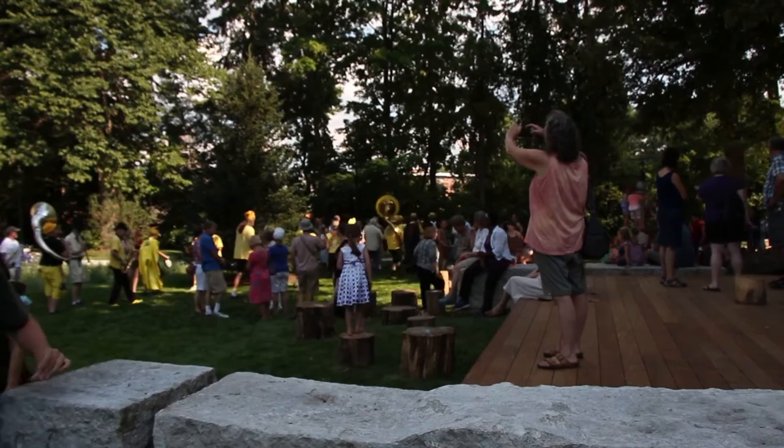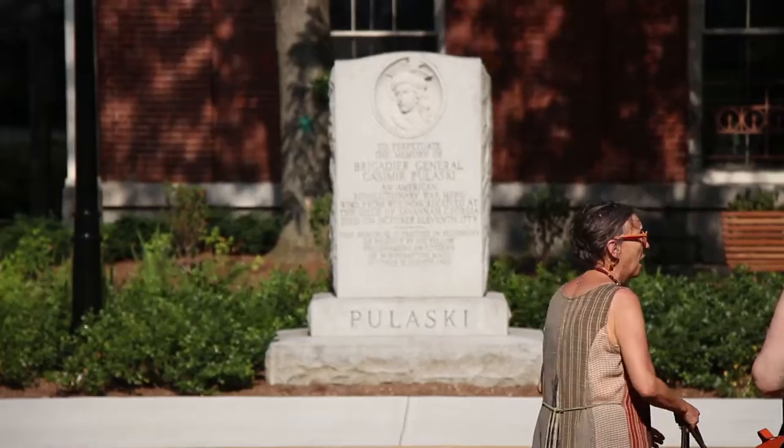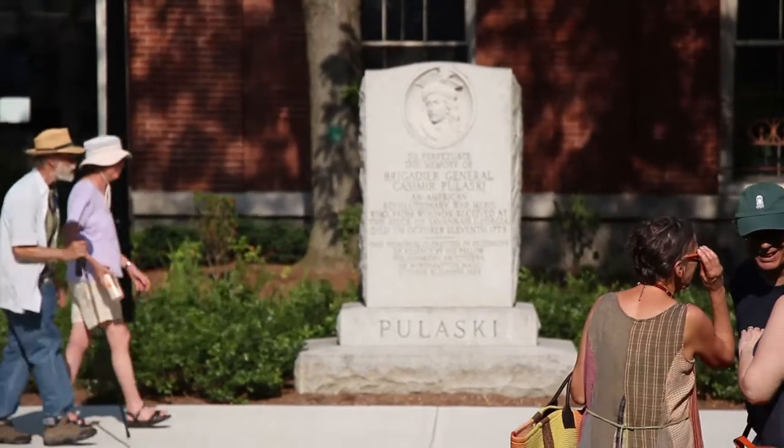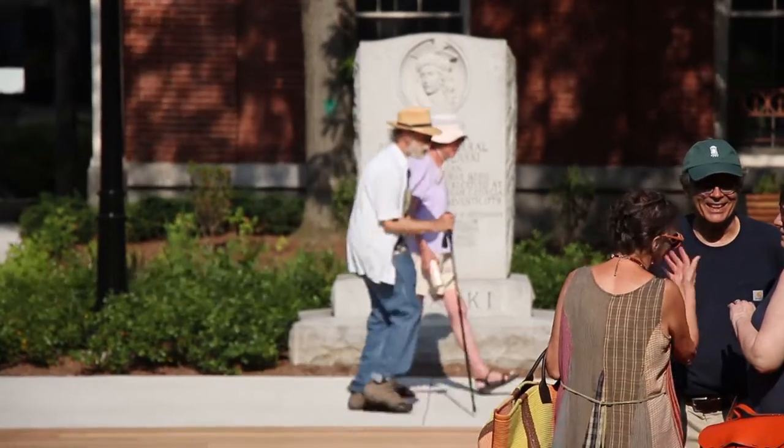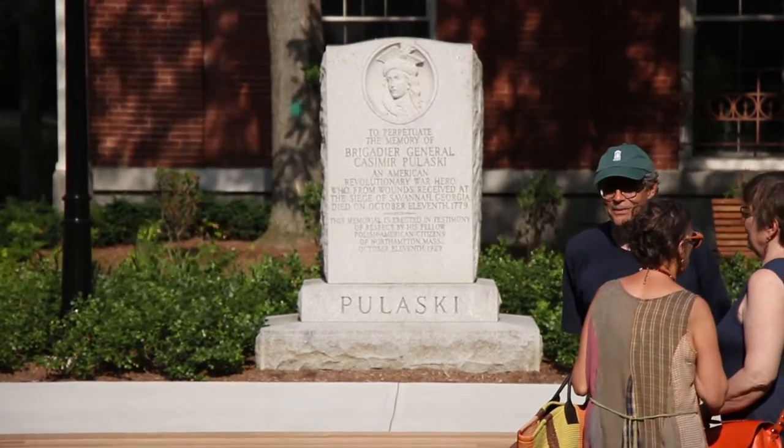Probably the most important monument in the park is behind us. It's the Pulaski Monument. In 1929, the Northampton Polish American Societies donated the General Pulaski Monument to the city of Northampton on what was then the 150th anniversary of his death.